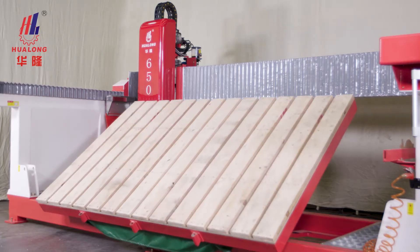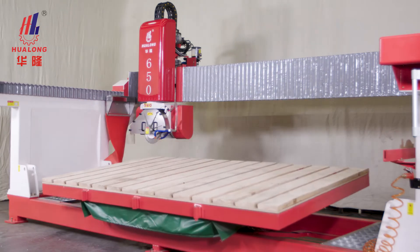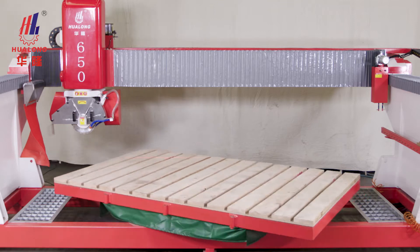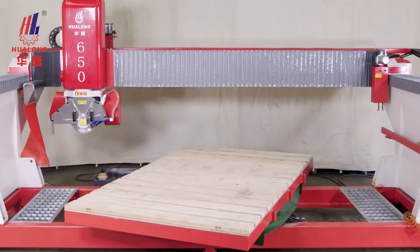The working platform can tilt from 0 degrees to 85 degrees for easy fitting of slabs, and can rotate from 0 to 360 degrees with positioning available at any angle, so as to meet the needs of various angle cutting.